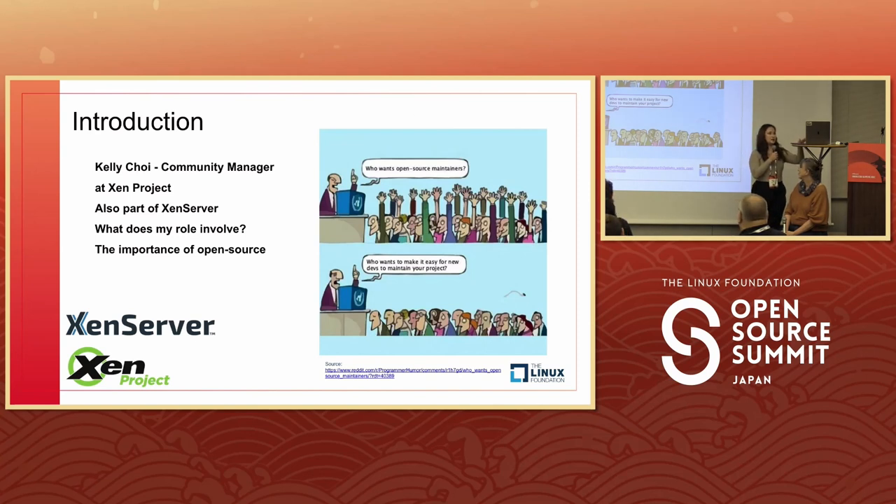Open source can mean different things to different people, but one thing we can agree on is that it's important — but it doesn't mean it's easy. A lot of my role is to reduce those barriers of entry within open source projects. We all want more open source maintainers, but it's not always easy. The main aim of my role is to elevate the community, get more people talking about it, and more people working within the project.